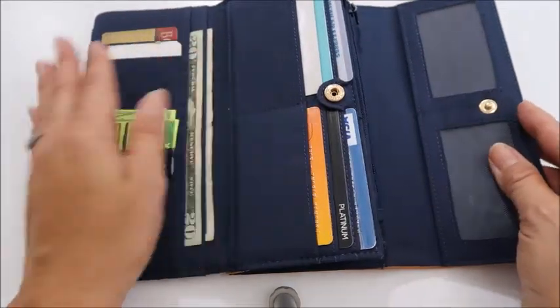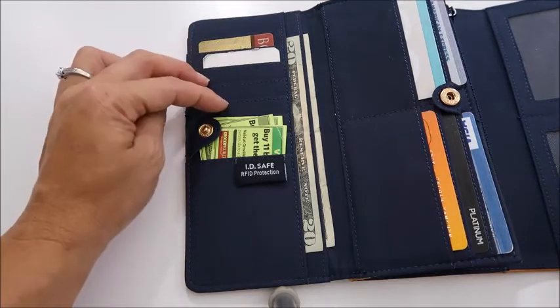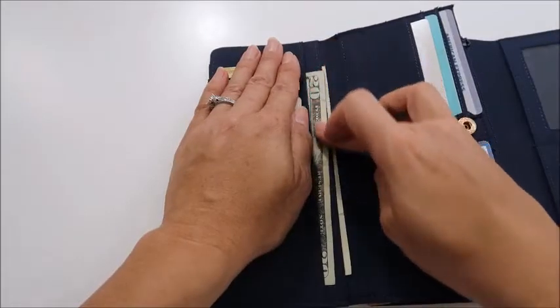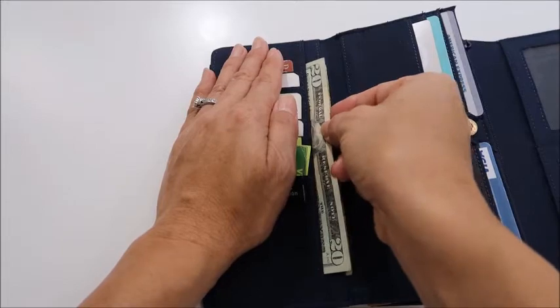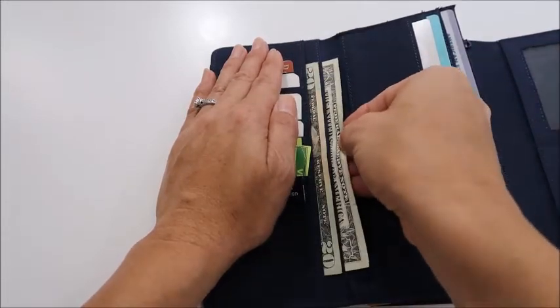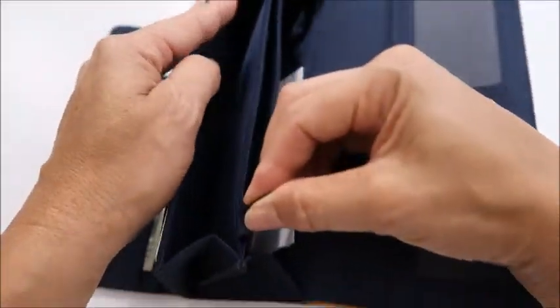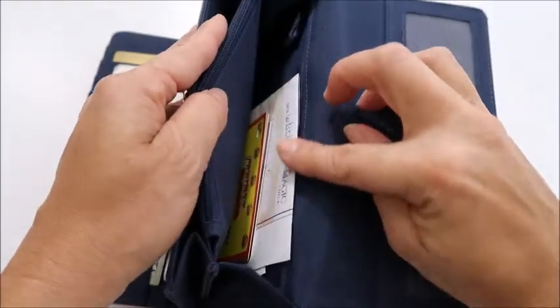And then on this side, I can put cards here — store cards, my health insurance cards, and any money. I got this wallet because you can put your cash right here nice and straight, and you can see what it is, and I just like that about it. It has a pocket here, a pocket for your change, and a space here.